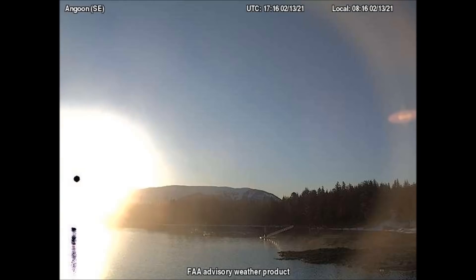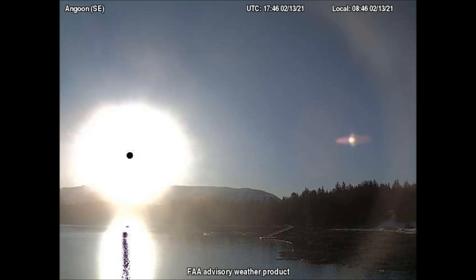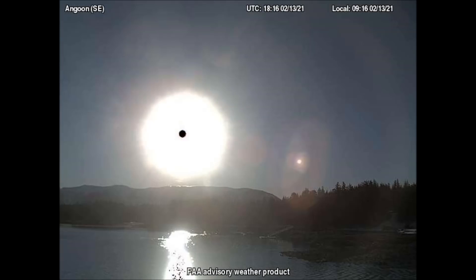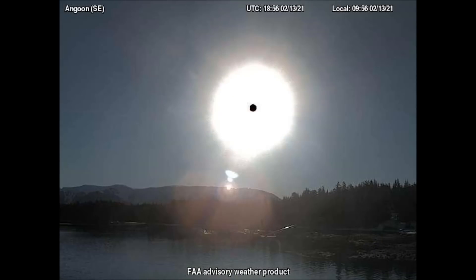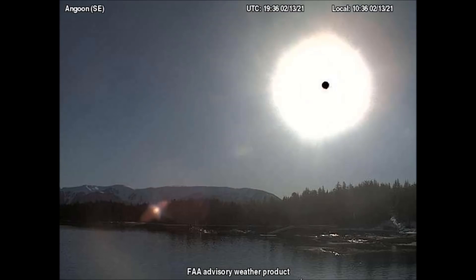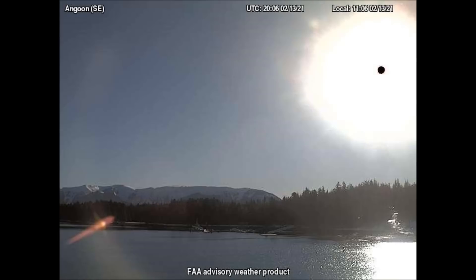Here we see the sun rising from the southeast-facing camera in Angoon, Alaska, and the black dot equipment is casting its reflection upon the water. A solar eclipse is taking place here. The pink reflection of the jet comes in from the bottom right corner. From this camera's perspective, though, we don't see the actual jet this time, but its reflection is obvious.